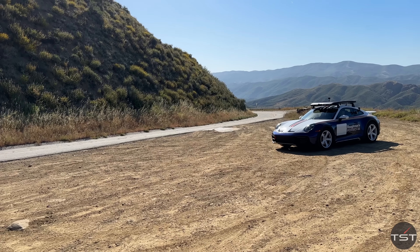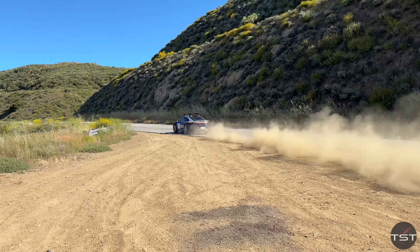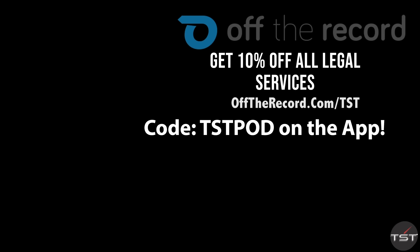If you want to see me drive this car, go watch the off-road video — we'll put the link in the description: me in Morocco driving it in the sand dunes. Thank you guys for watching. And remember, always fight your tickets on the Off The Record app, available in the Android and iOS store, or go to offtherecord.com/TST.